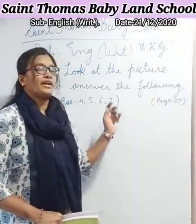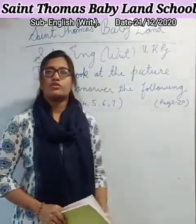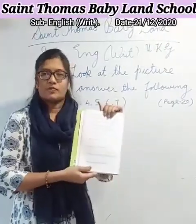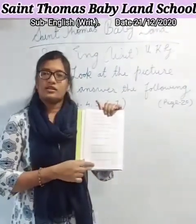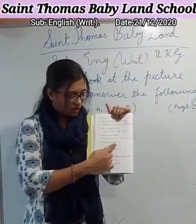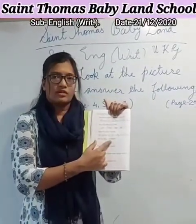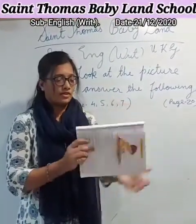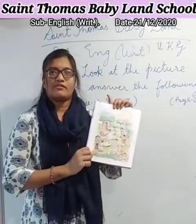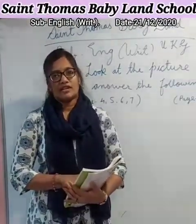4, 5, 6 and 7. So, open your book page number 20. This page. Today we write in this page, page number 20. These all questions are there. So, we have to read the question, then after look at the picture and find the answer. Okay children, so are you ready? Let's start.